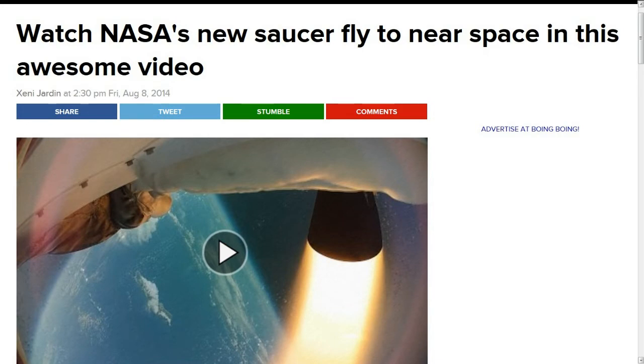Next, this is from Boing Boing: Watch NASA's new saucer fly to near space in this awesome video. It is a pretty cool video. The test wasn't totally successful, but that's the thing about tests — they've got two more tests scheduled. They took a balloon and took it up to over 100,000 feet so it would have the same kind of thin atmosphere as Mars, to test it in as close to real conditions as possible. This is supposed to assist with future landings of heavy payloads. The parachute after it deploys kind of rips itself to bits, but according to what I've seen, they'll just compensate for it, redo it, and schedule two more tests.